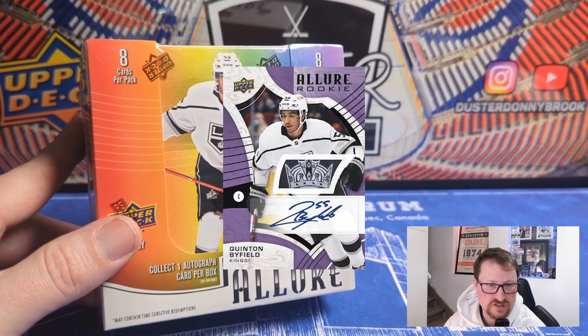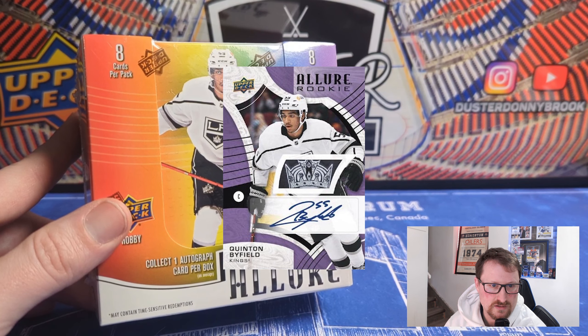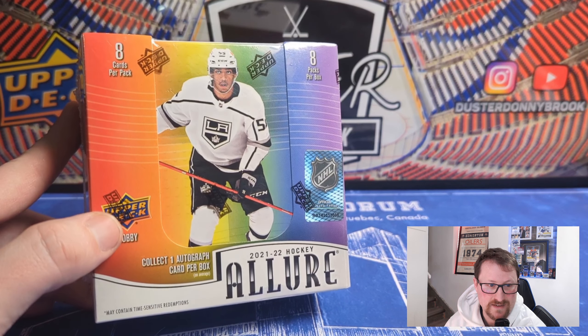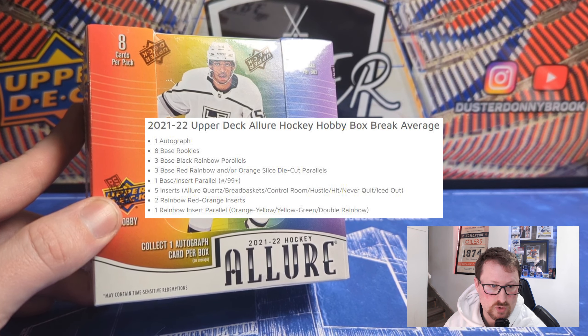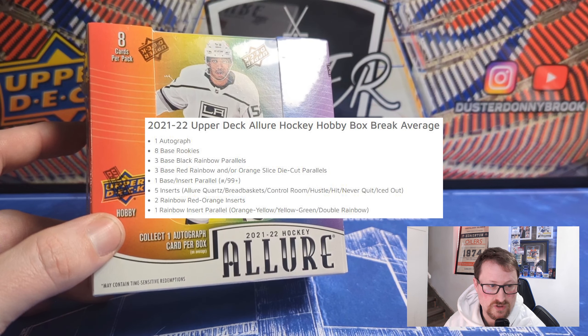For the autographs, they are sticker autos. The real nice autographs you get are relic autos, and some might be manufactured relics. Quartz autos are one in 300; rookie autos are one in 600; Breadbasket autos are one in a thousand; Control Room autos are one in 360; Hustle Hit and Never Quit are one in 800; and Iced Out autos are one in 800. Hobby box break average: one autograph, eight base rookies, three base black rainbow parallels, and multiple insert and rainbow parallels.